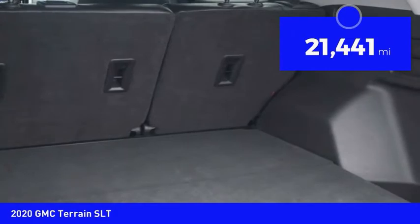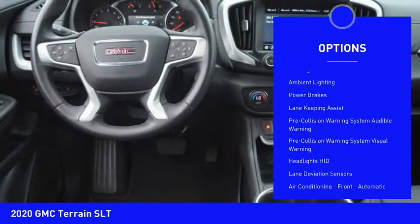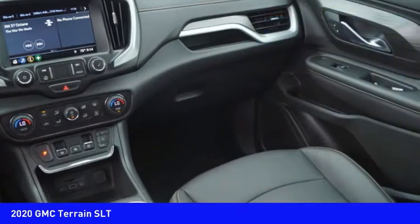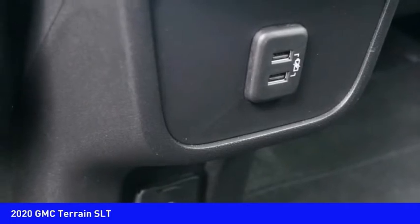Here are some of this vehicle's great options: power windows with safety reverse, roof rails, remote engine start, active grille shutters, traction control, stability control, fog lights, braking assist, ambient lighting, and power brakes. This beauty is sure to make you the talk of the neighborhood.